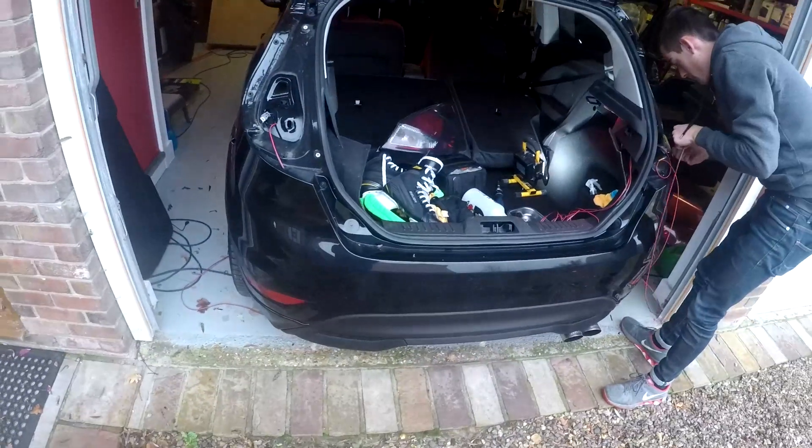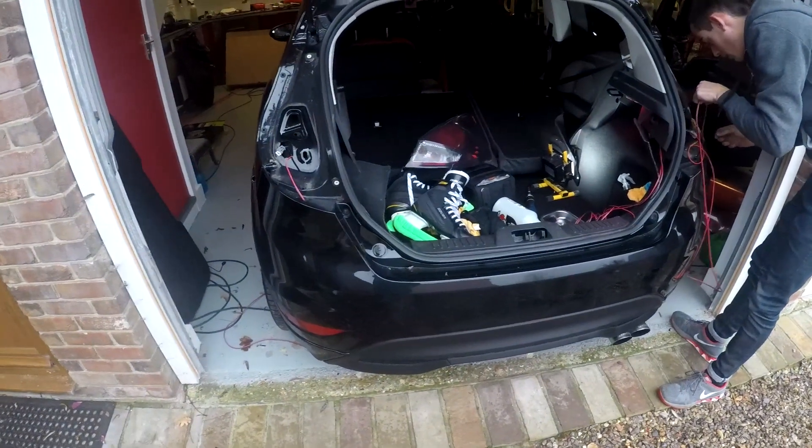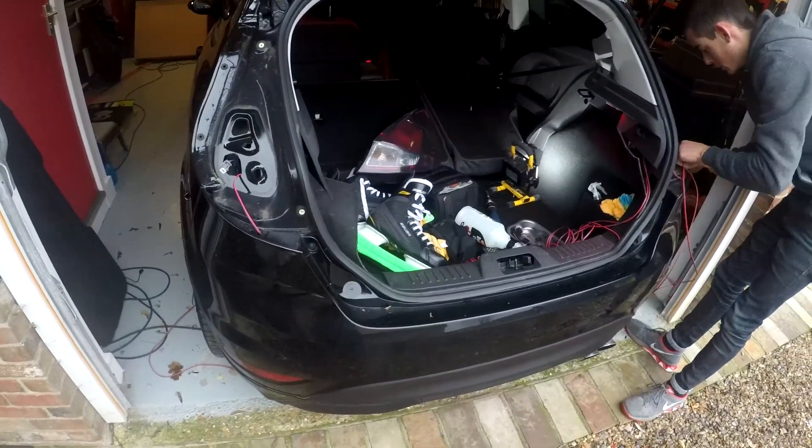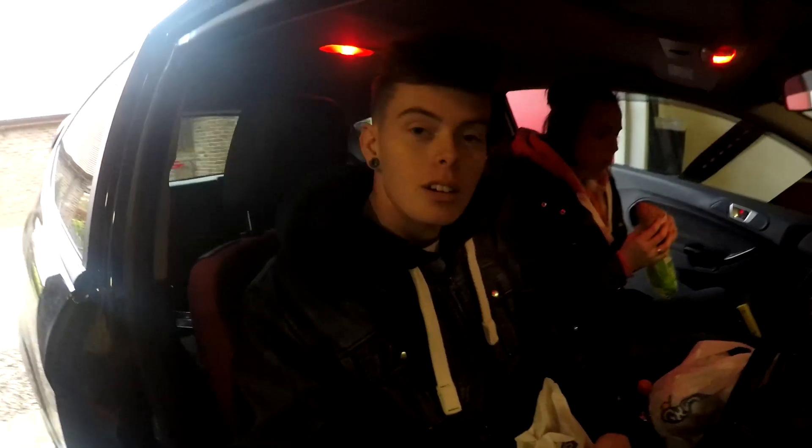Rear lights are off and we're feeding the wires through the back. I think soon we're gonna go grab some lunch so we'll come back to it later. Update: got lunch now — I'm gonna eat my Greggs, Piers is gonna eat his Subway, and then we're gonna get back to it.